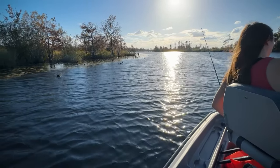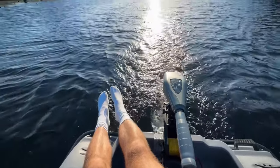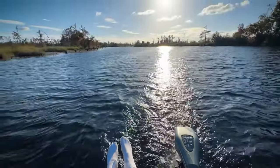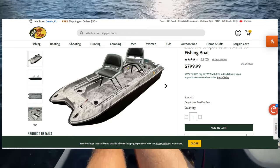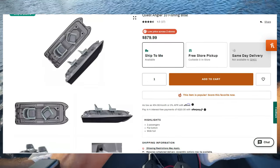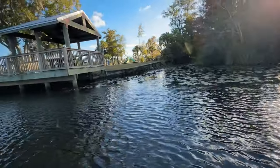First things first, the Pawn Prowler and the Quest Angler are both identical boats from the same manufacturer sold in different department stores. For example, if you walk into Bass Pro, you'll be buying the Pawn Prowler. Dick's Sporting Goods, on the other hand, sells the Quest Angler. I have the Pawn Prowler — ironically, that looks more like the Quest Angler.